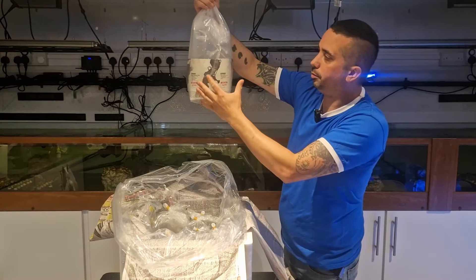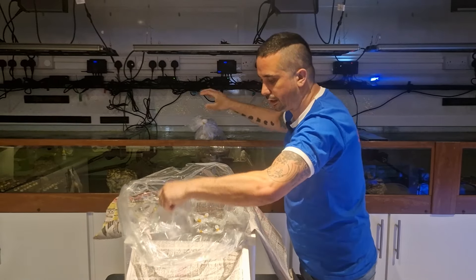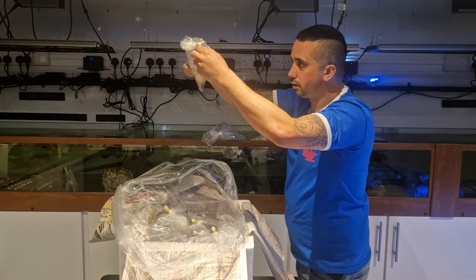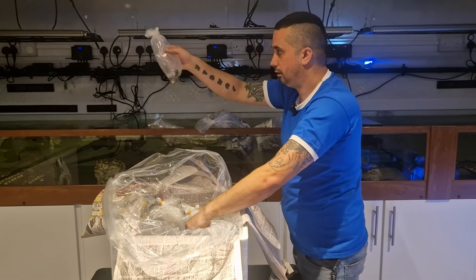Sometimes the bags don't come with the paper inside so the fish gets startled, but we're pretty good so we'll start getting them up to temperature. Some look like ugly dude snails. The ones look alright.